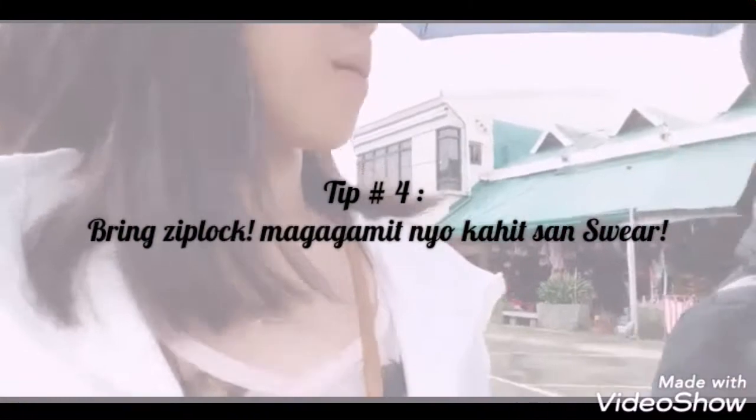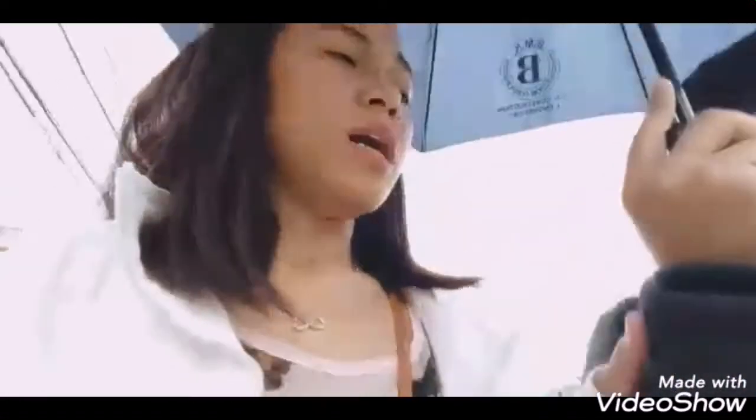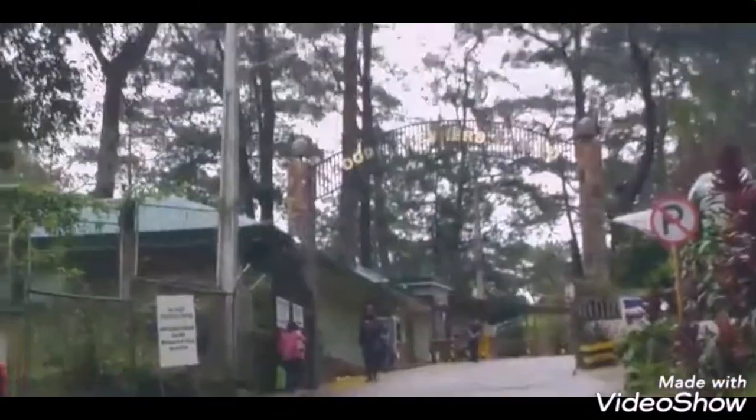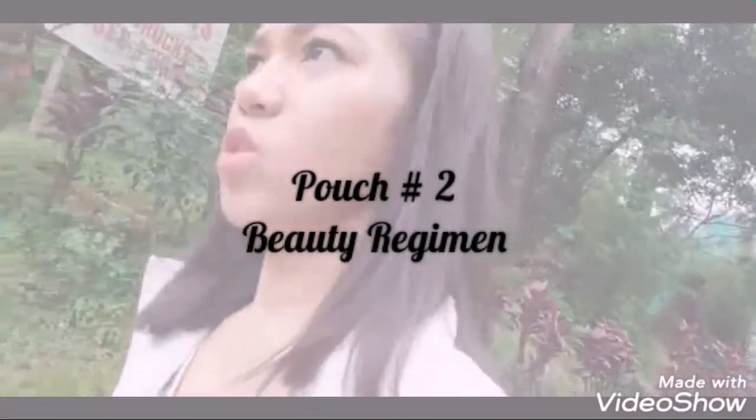Pupunta na kami sa Good Shepherd. Ang request ng aking ate na Obe Jam — hindi lang namin sure kung meron. So, naglalakad na kami galing doon. Sabi sa akin ng ate ko, yung gumagawa daw ng mga Obe Jam dito sa Good Shepherd ay mga madre.